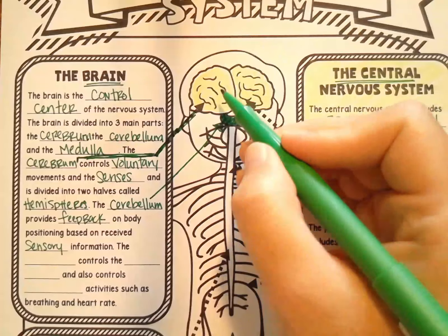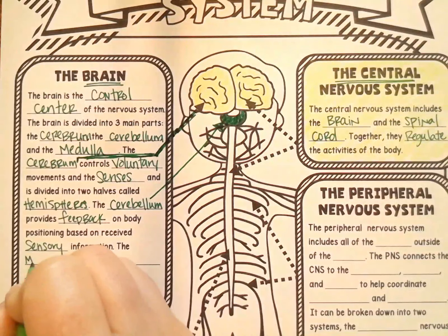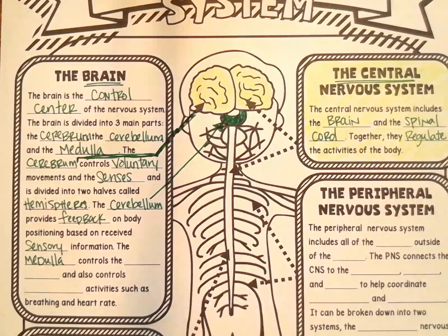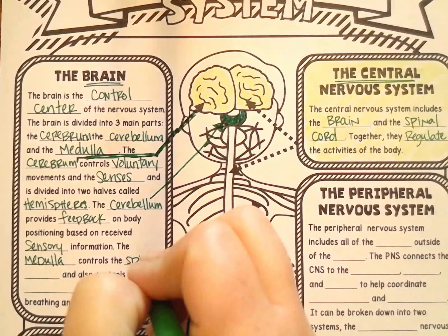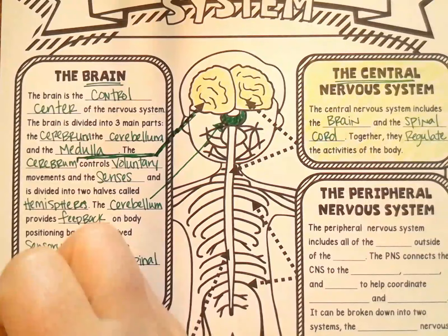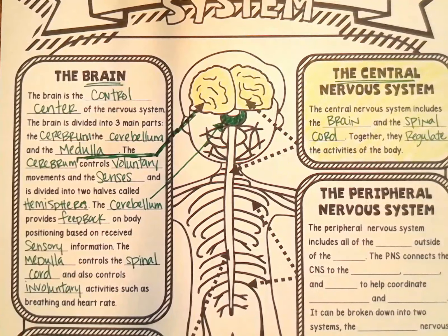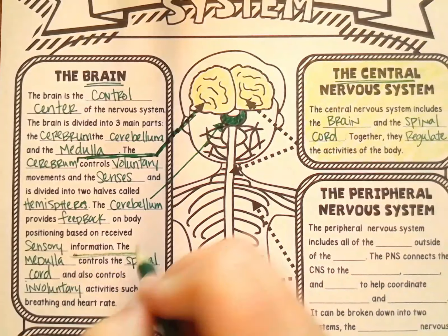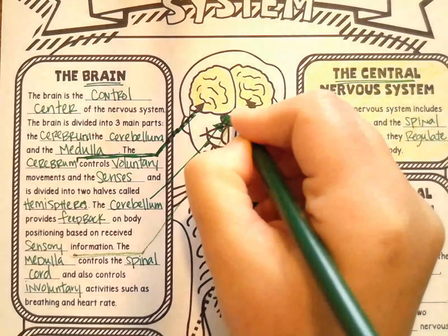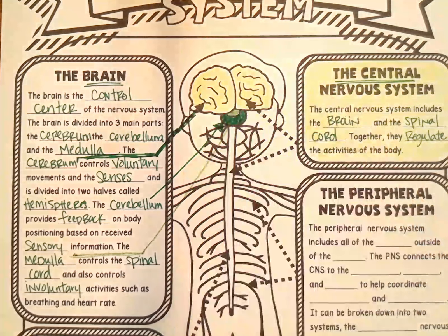We've got our cerebrum, our cerebellum, and the last part: the medulla. The medulla controls the spinal cord — that's why it's at the base of the brain. It also controls involuntary functions — things like breathing, your heart rate, and digestion are all controlled by your medulla. So we've got those three parts of the brain.